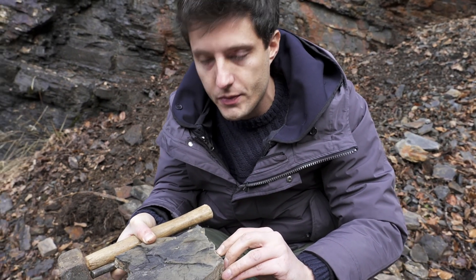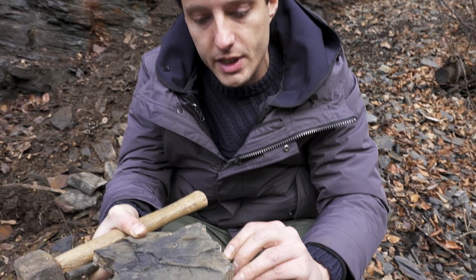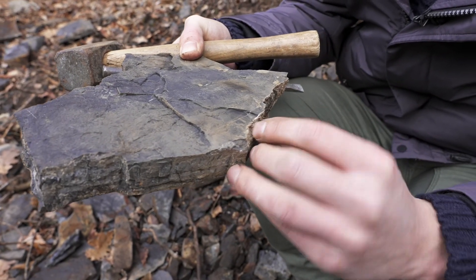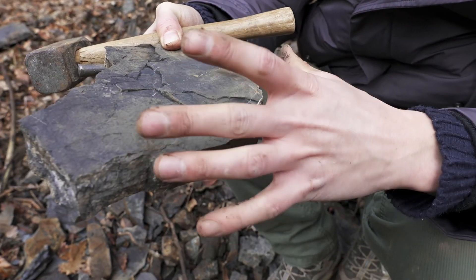This is something interesting — this could be a footprint of a lizard-like animal, a partial footprint. Judging from the dimension of the track, it could be an animal as long as this lab.